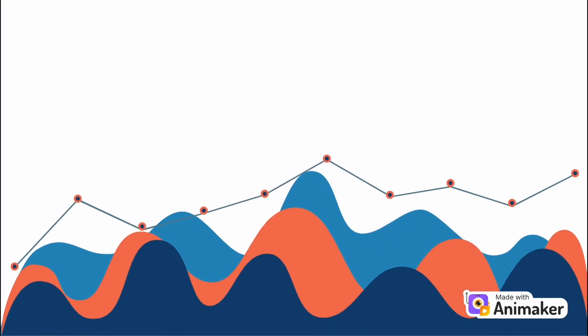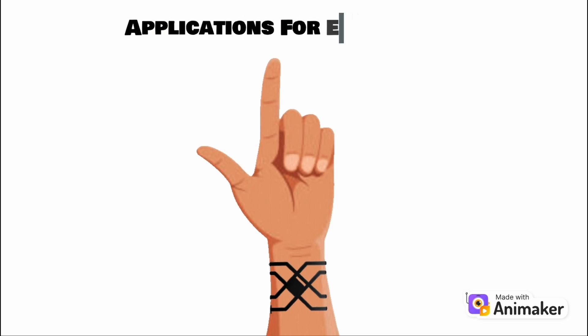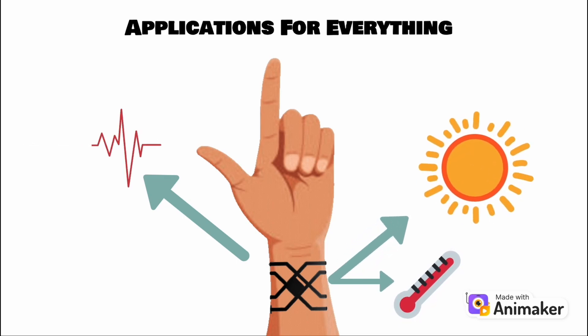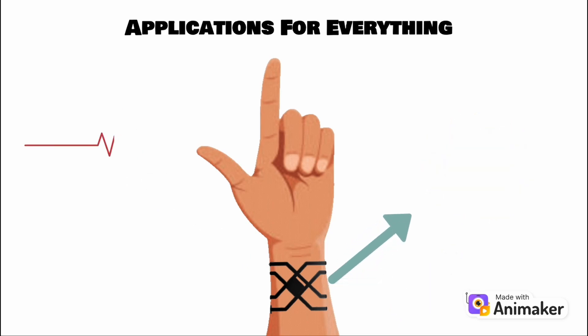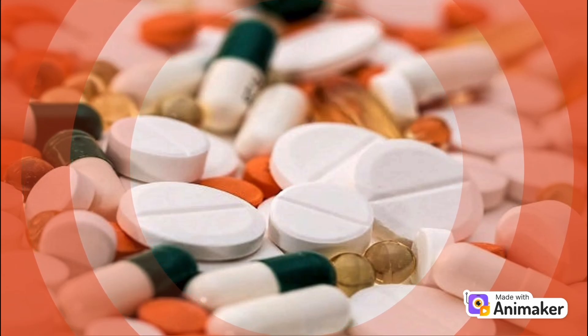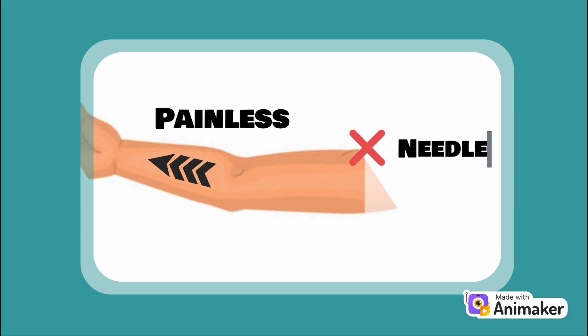But glucose monitoring is just the beginning. Smart tattoos are now being used for everything from vital signs monitoring, like heart rate and body temperature, to UV exposure detection, which can help prevent sunburn and skin damage. They're even being explored as a method for drug delivery — imagine getting your medications painlessly delivered through your skin without needles or pills.